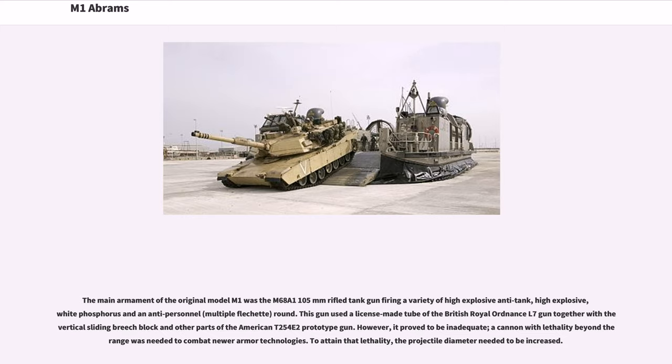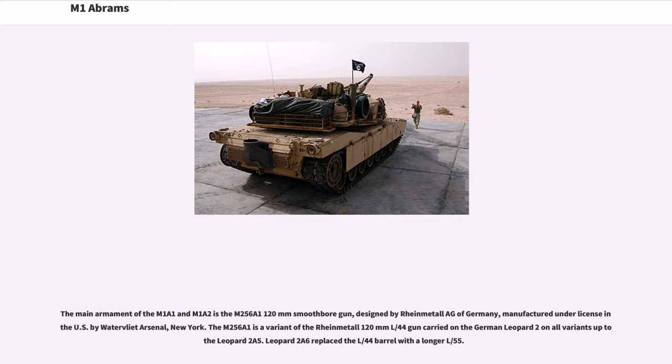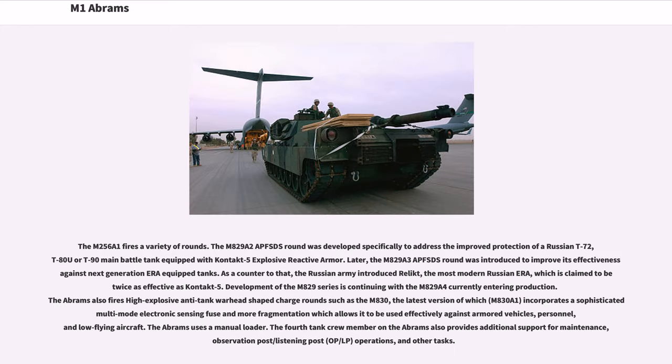The main armament of the M1A1 and M1A2 is the M256A1 120mm smoothbore gun, designed by Rheinmetall of Germany and manufactured under license in the U.S. at Watervliet Arsenal, New York. The M256A1 is a variant of the Rheinmetall 120mm L/44 gun carried on the German Leopard 2. The M829A2 APFSDS round was developed to address the improved protection of Russian T-72, T-80U, or T-90 tanks equipped with Kontakt-5 explosive reactive armor, and the later M829A3 was introduced to improve effectiveness against next-generation ERA-equipped tanks.